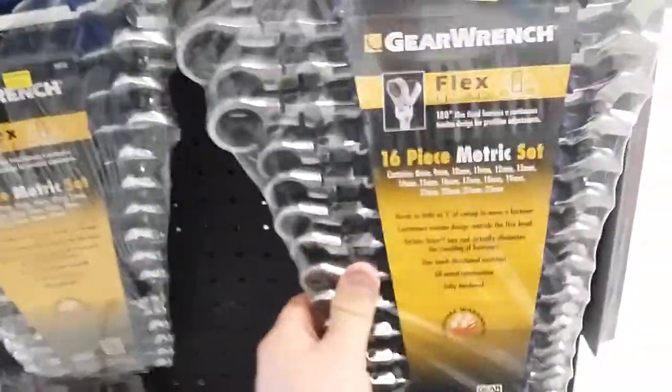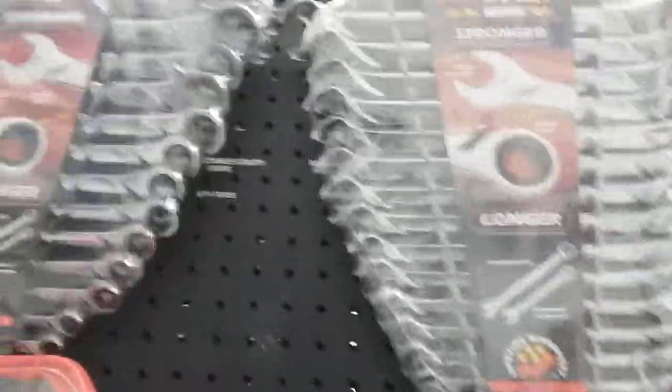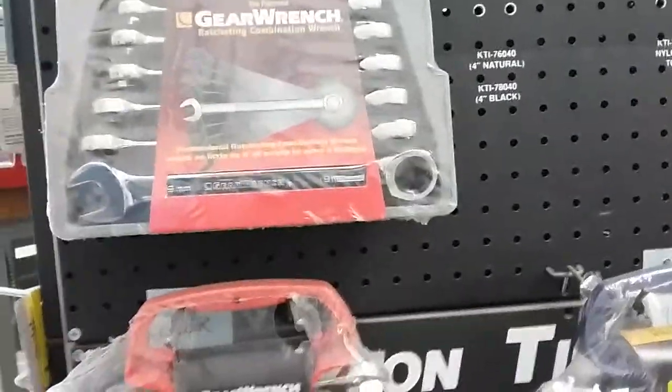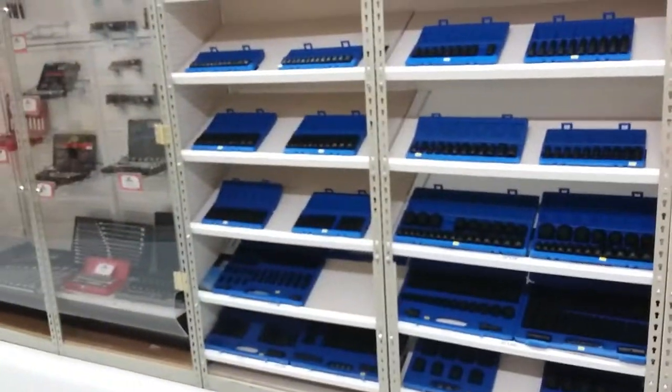There's a Gear Wrench set — 16-piece. I can see flex heads. They sell industrial style hose reels too guys. There's all the Gear Wrench stuff. Hang on, I'm almost out of time. Coming up on the SK section now.